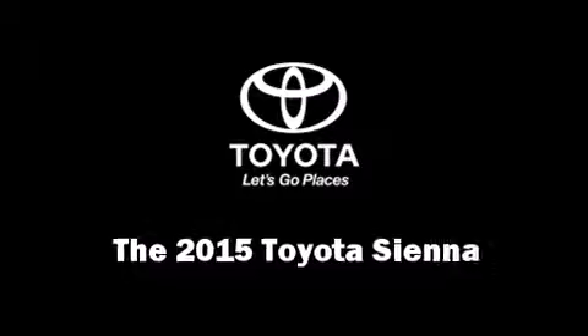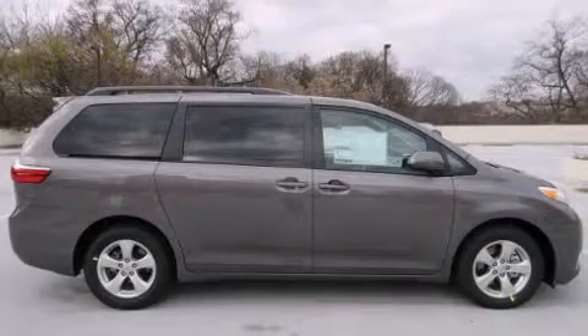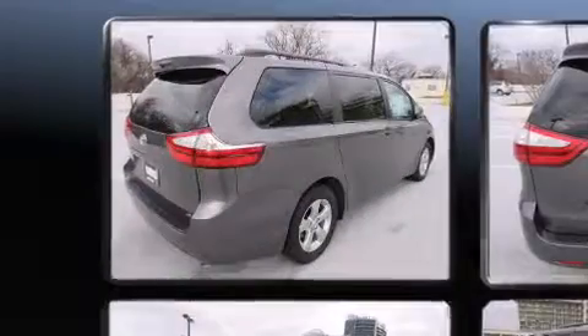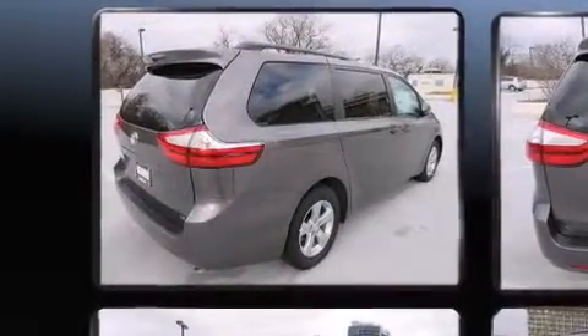Step into the 2015 Toyota Sienna. It features an automatic transmission, front-wheel drive, and a 3.5-liter six-cylinder engine.